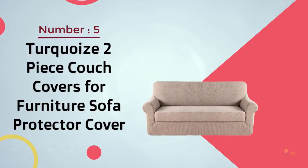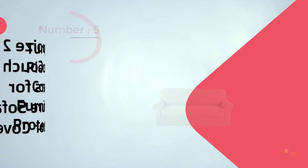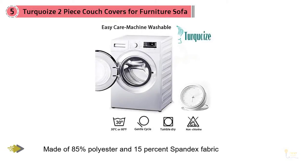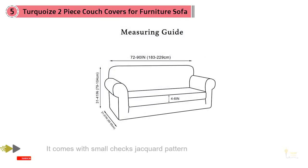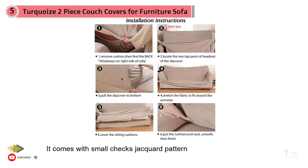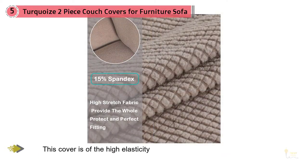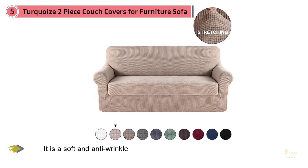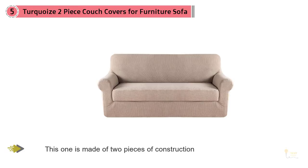5. Turquoise Two-Piece Couch Covers for Furniture Sofa Detector Cover. This is a jacquard stretch fabric which is made up of 85% polyester and 15% spandex fabric. It comes with a small checks jacquard pattern. This cover is of high elasticity, soft and anti-wrinkle. You can trust it for durability. It fits most three-seater sofas with a width of 72 to 90 inches. This one is made of two pieces of construction. The first is the Smart Slip Cover Separate Seat Cushion Cover, sure to relieve your housework to only washing the cushions from time to time. It stays in place and is an excellent choice for both fabric and leather furniture since it has elastic corners for a better fit.